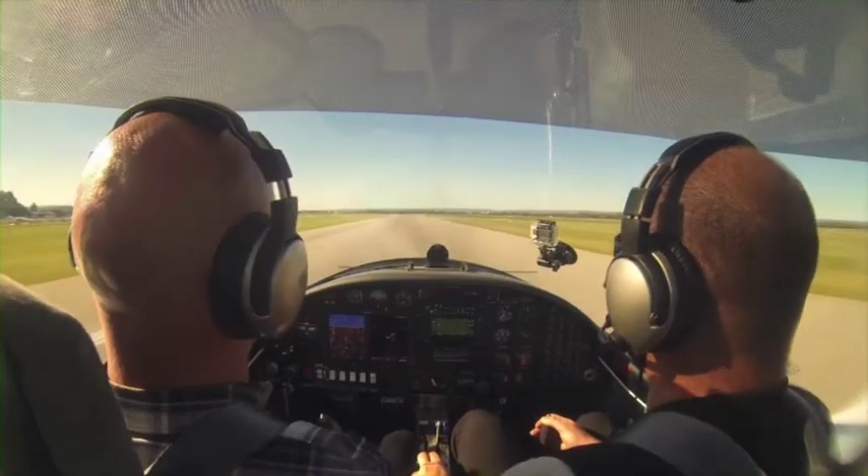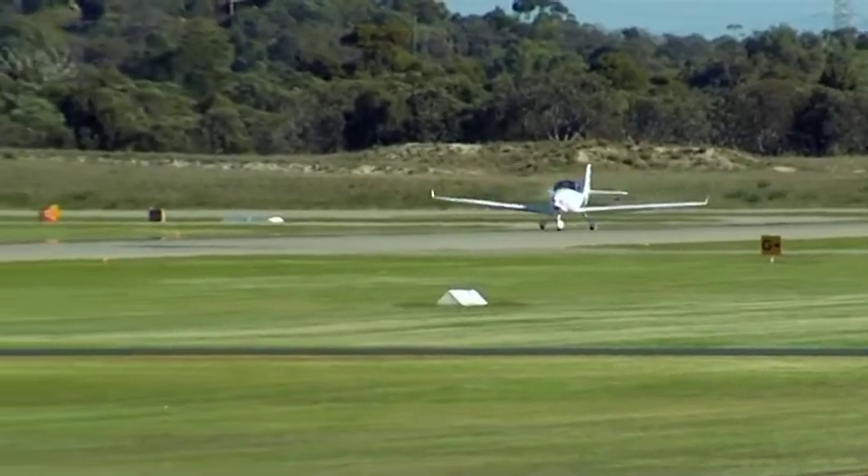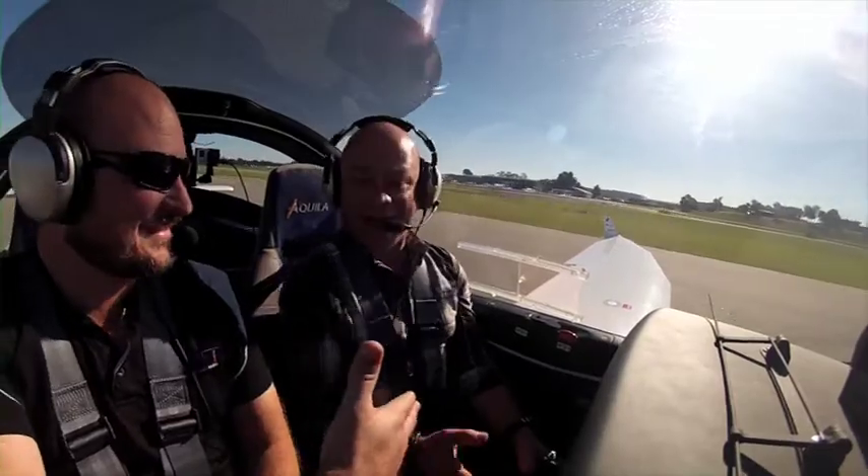Let's land this thing. I'm landing it, mate. Touchdown! How was that? Ten out of ten. That was pretty good. Congrats. Thank you very much.